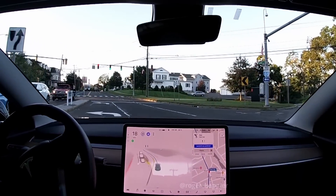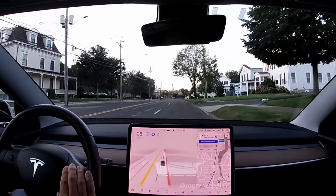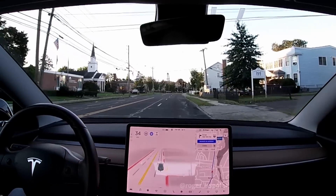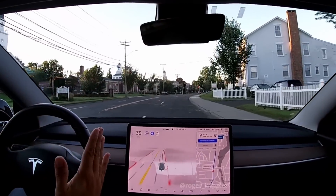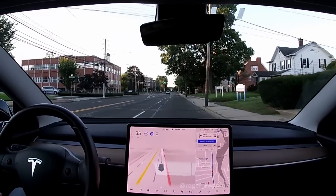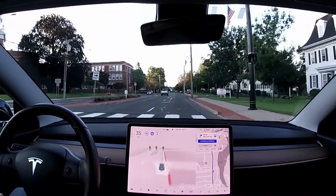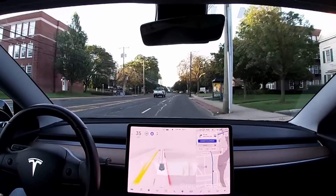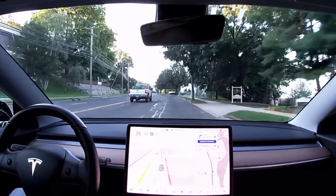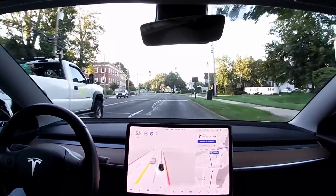The car struggled in previous versions with this intersection because it goes from two lanes into three lanes and back to two. There was no car to the right of me, so maybe that helped, since I didn't have to worry about the car swerving into the wrong lane. But as you could see, it was changing to the right lane pretty quickly, and that was actually good. This is a very narrow data point, but I would say this version is doing better than the previous ones.